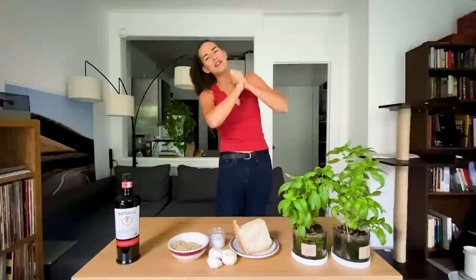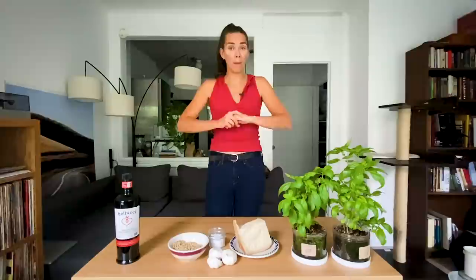Hello, everyone. Welcome back to Cooking with Mary Jane. This summer, since I was settled down in an apartment, I was finally able to restart my habit of farming basil. I planted my little seeds in March, the beginning of the spring, and then I've had fresh basil on my fire escape here in New York City the whole summer.